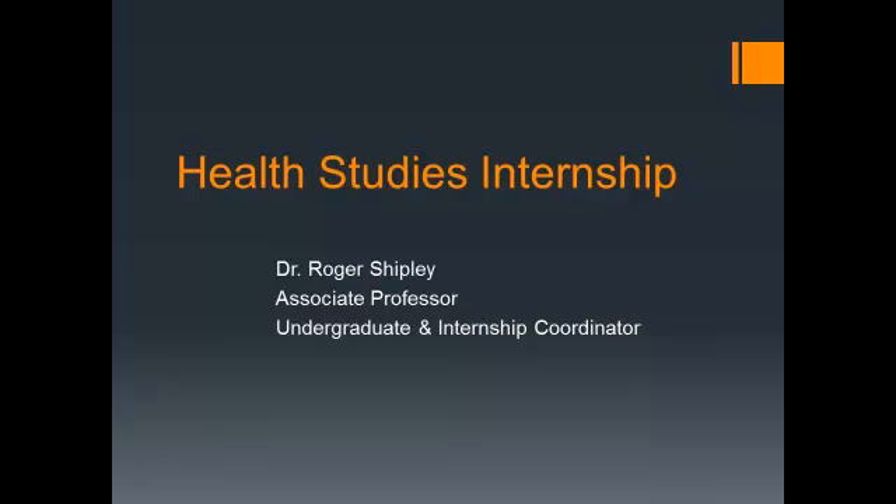Hi, this is Dr. Roger Shipley. I'm going to talk to you for a few minutes about the internship program here at TWU.